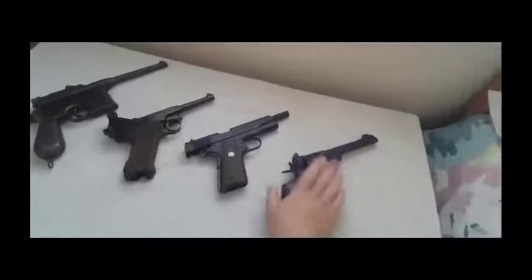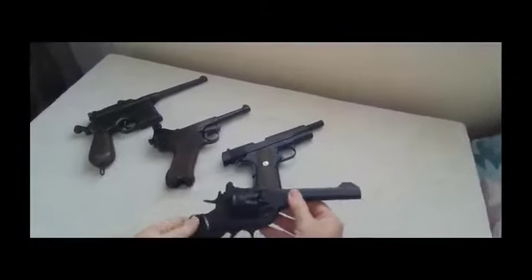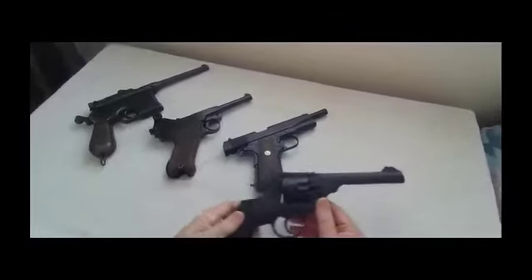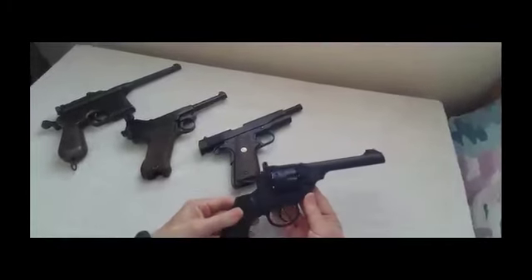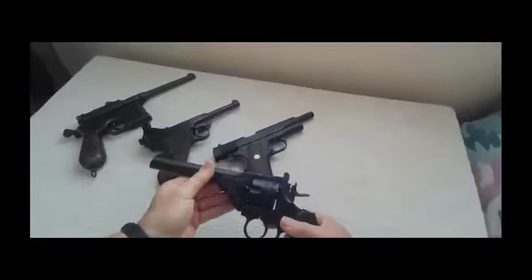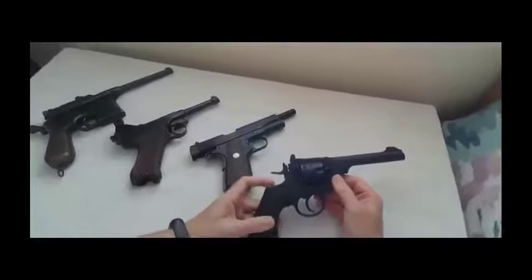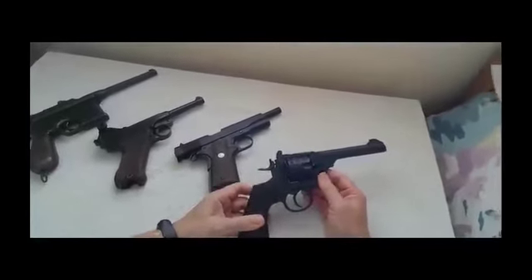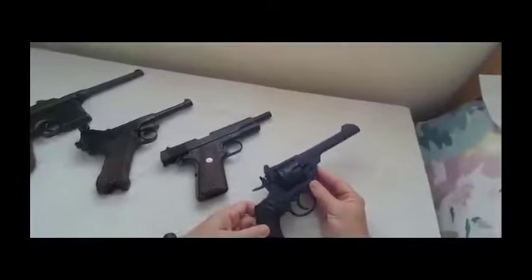What we have here is a Webley revolver. These were ubiquitous throughout that struggle basically because they were British general issue. It's a .455 calibre revolver — extremely reliable and delivered a lot of stopping power from a .45 calibre bullet.